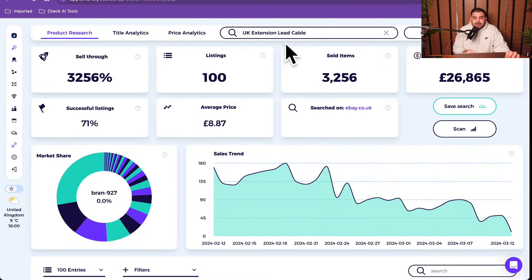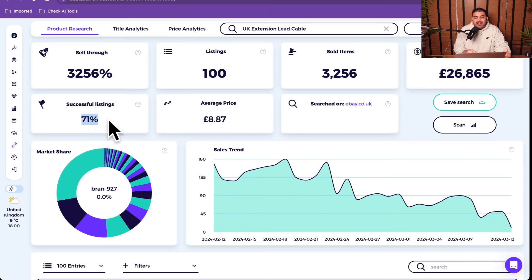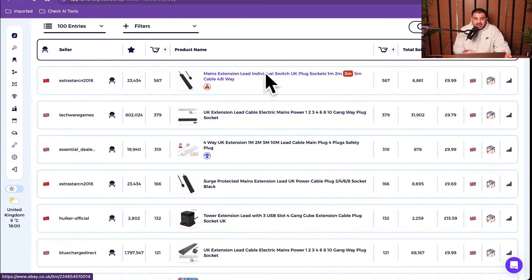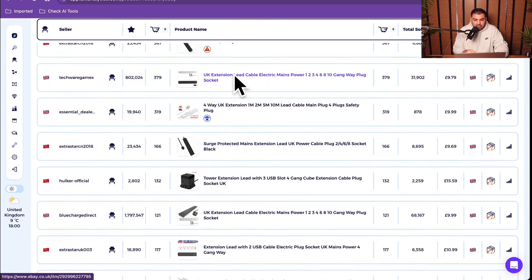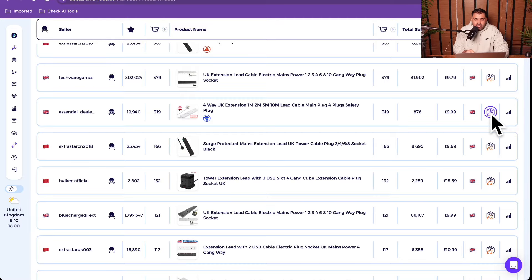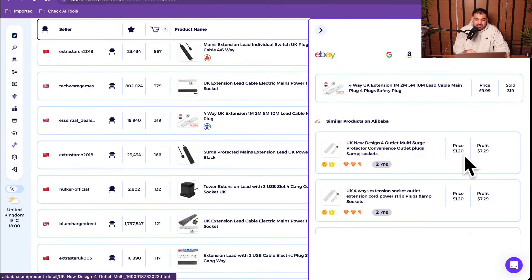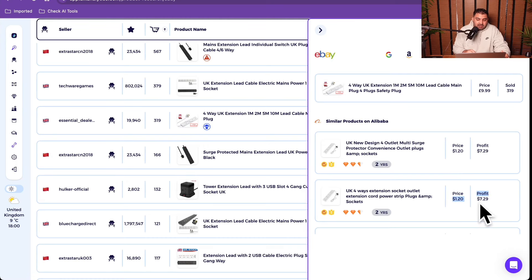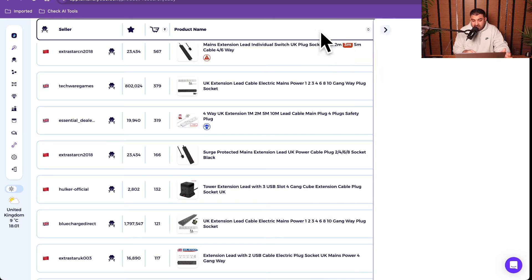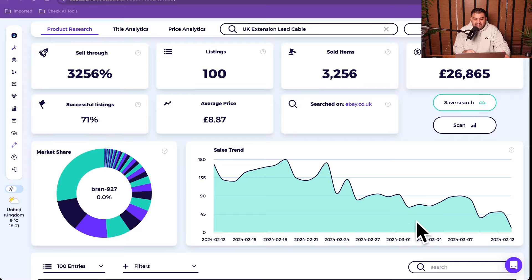The next product is a simple one but goes really well - UK USB lead extensions. The average selling price is £8.87, with 71% successful listings and £26,865 in revenue. The buying price is around £1.20, so there is about £7 worth of profit from this item. We always have fewer plugs than we need inside the house - people always need more plugs, so this is a really fast-selling item.